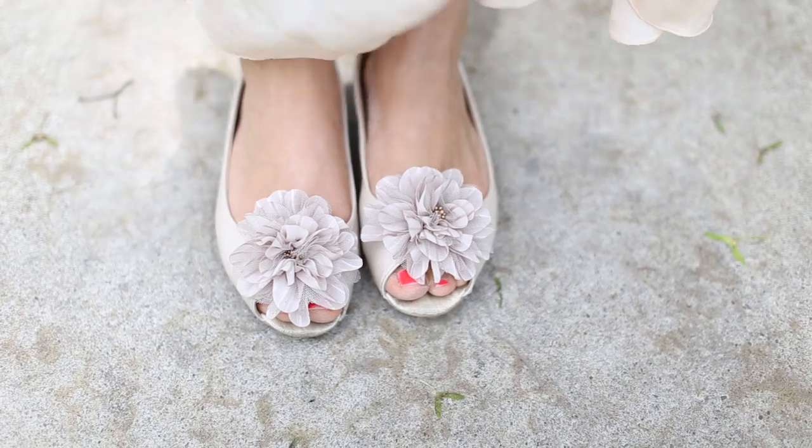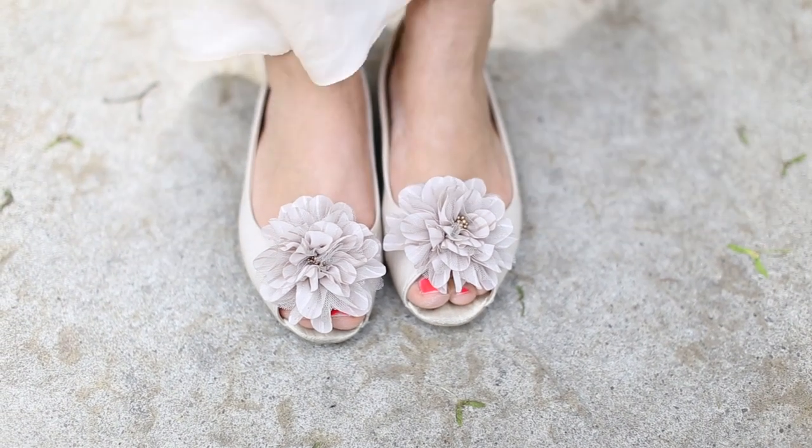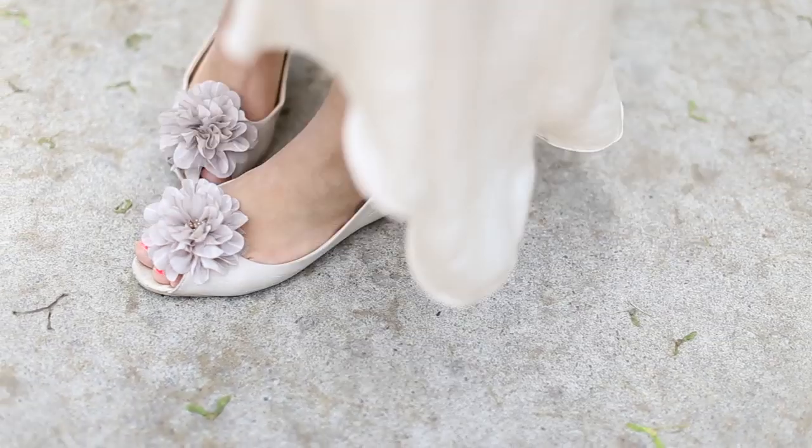I'm gonna begin with the shoes as always, and today I'm wearing these lovely flats from Aldo. I got these last year and I didn't really wear them a lot last year, but this year they've been like my go-to flats — they're so cute with this big flower, I just love them.